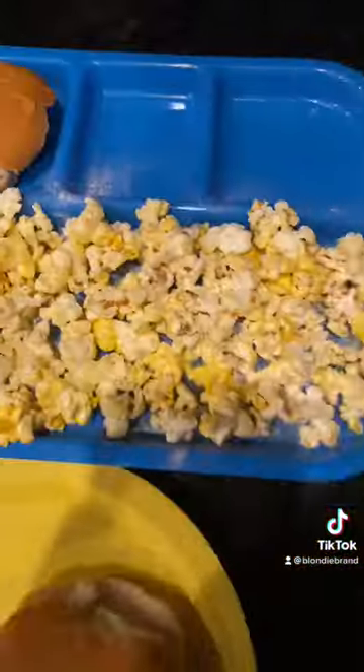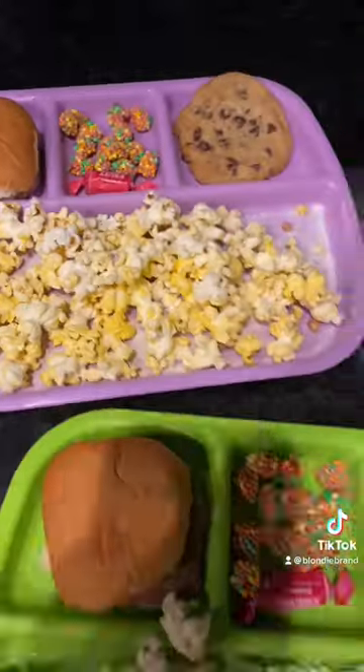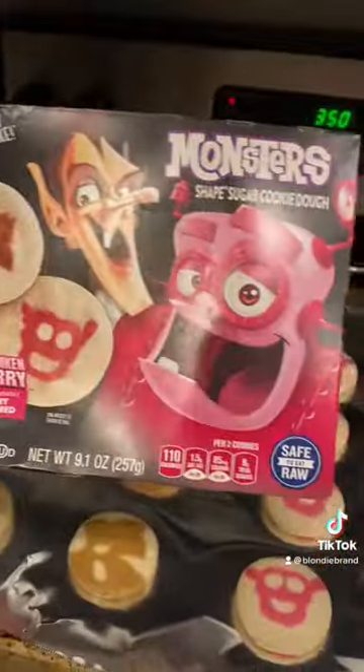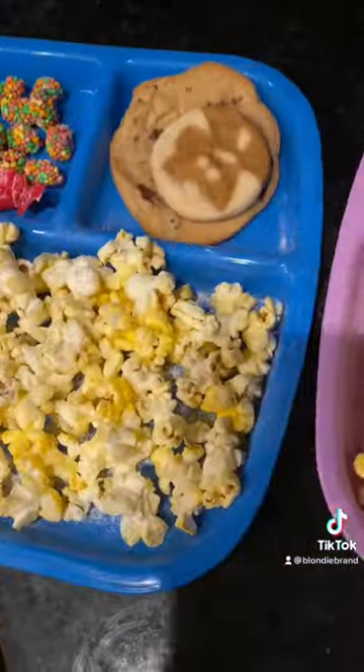For candy, I added some Tootsie Pops and Nerds Gummy Clusters, then a chocolate chip cookie, and some Halloween sugar cookies that are based off cereals — they were too cute. And we watched Meet the Robinsons!